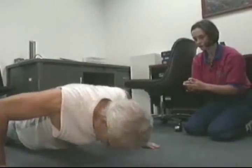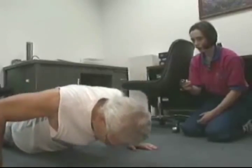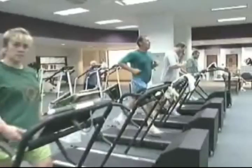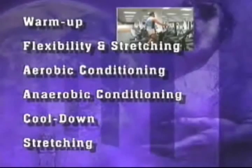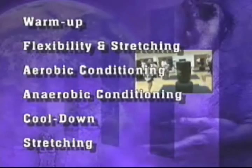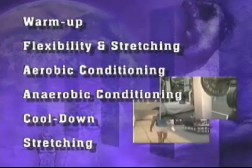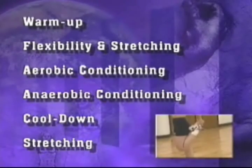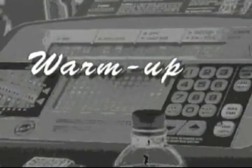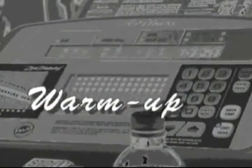An effective fitness program consists of the following components: warm-up, flexibility and stretching, aerobic conditioning, anaerobic conditioning, and cool-down stretching. Let's review each of these components in detail. The warm-up is an essential part of your workout.